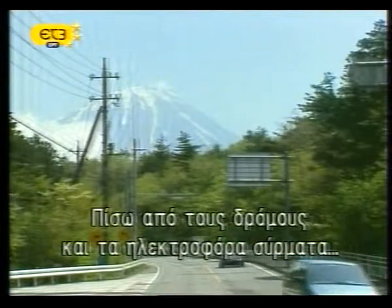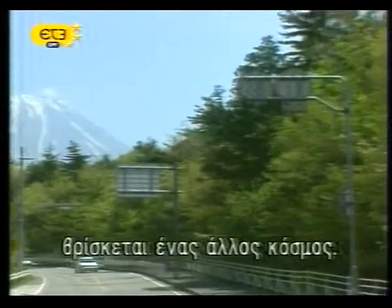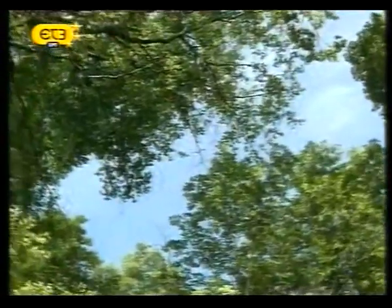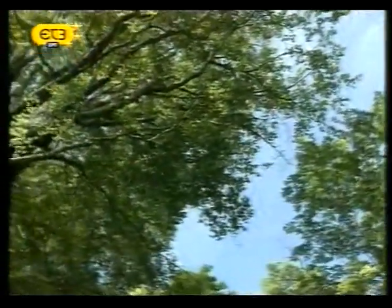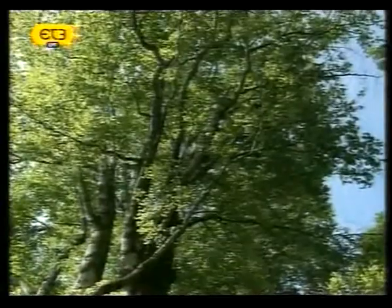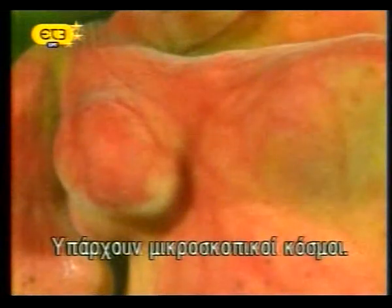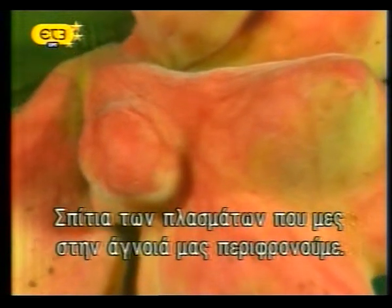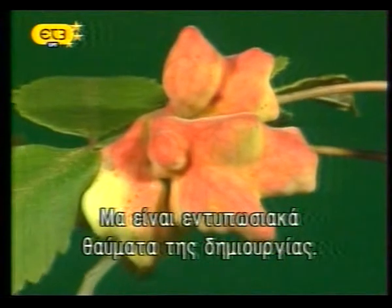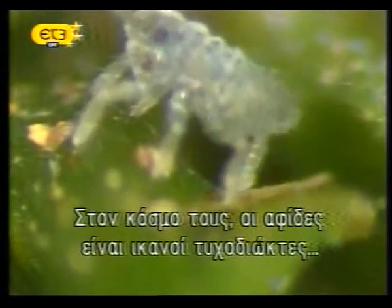Behind the paved roads and the power lines, behind the hustle and bustle of the workaday world, there is another world. It is the world of nature — abundant, unbridled, irrepressible. There are miniature worlds, home to creatures that we in our ignorance might despise. But they are marvels in their own right, wonders of creation. In their world, the tiny aphid gall makers are effective opportunists.